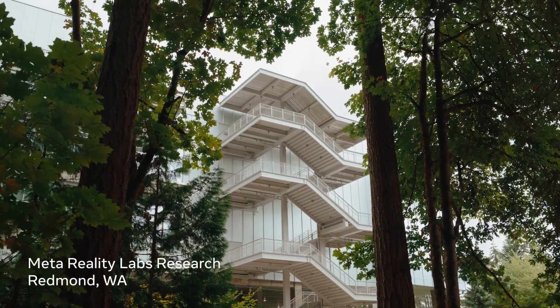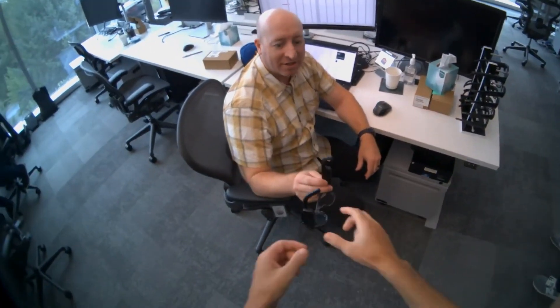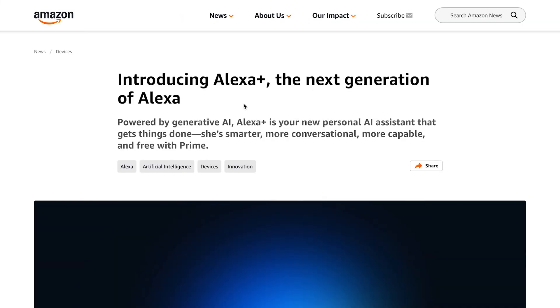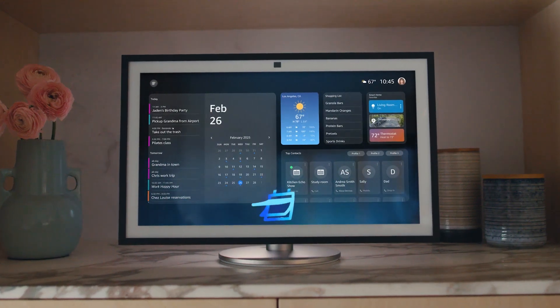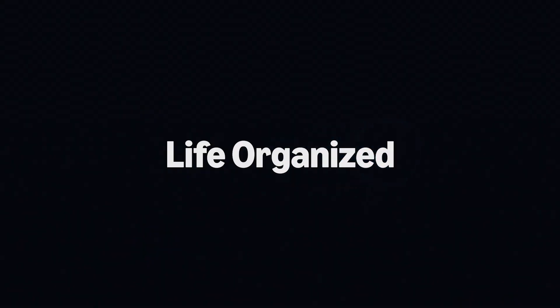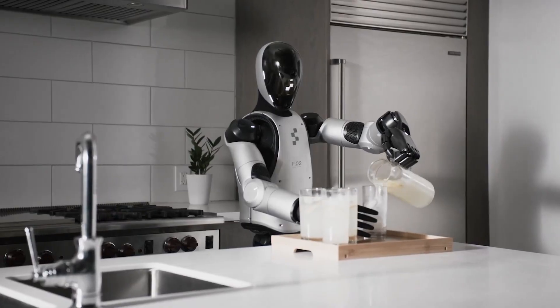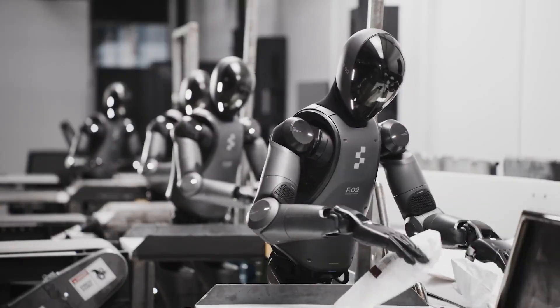Meta just unveiled Aria Gen 2, their next generation of AI-powered glasses, bringing us one step closer to the future of wearable AI. Meanwhile, Amazon is stepping up its game with Alexa Plus, an upgraded version of Alexa that can now book reservations, order food, and even hire a repairman for you. And lastly, Figure CEO Brett Adcock reveals new details about Helix, their major internal breakthrough that is significantly speeding up their entire operation.